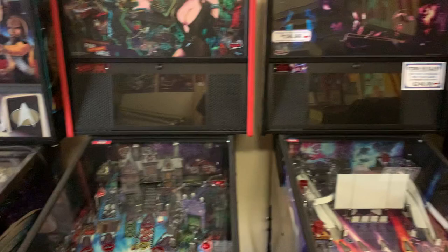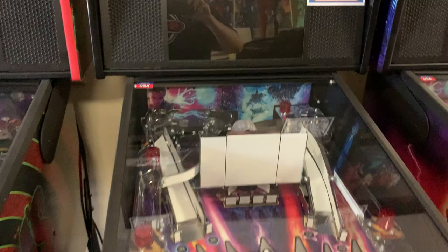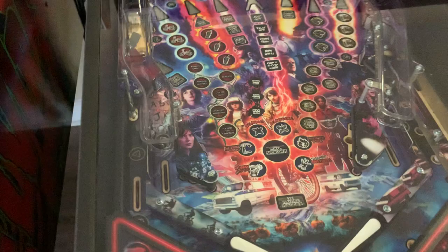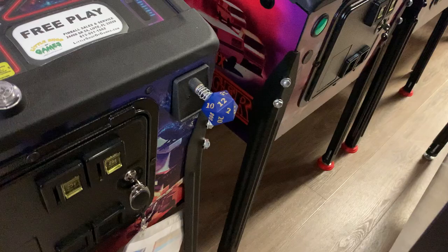Over here we've got both Stranger Things models. For the first time I'm getting to show off the Premium on video — all the premiums sold so fast before. They put in the Stern UV light kit that activates when you get into the Upside Down mode. All the playfields printed by Stern have UV ink on them and that mode lights them all up. The pro model over here also has the UV strips along the ramp, plus a custom die shooter rod.